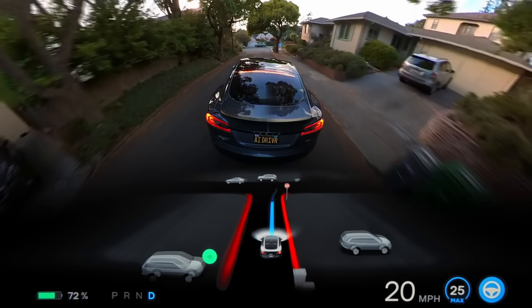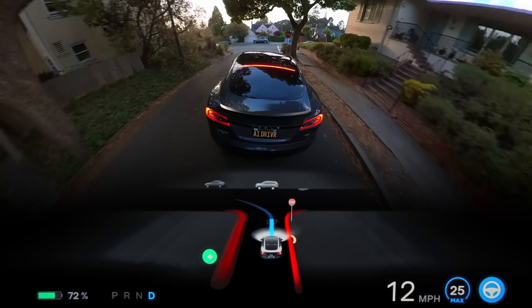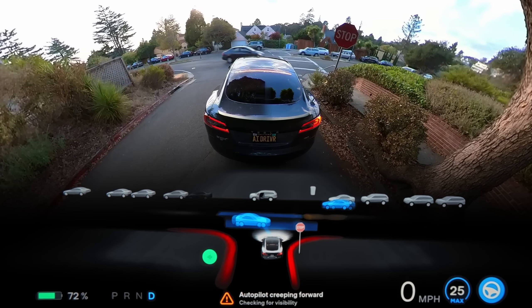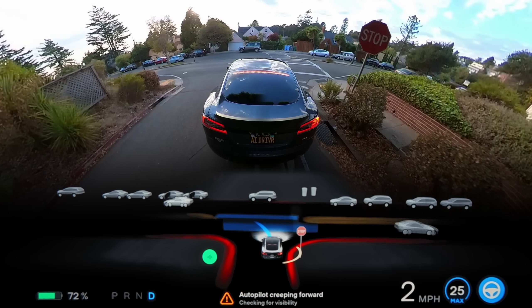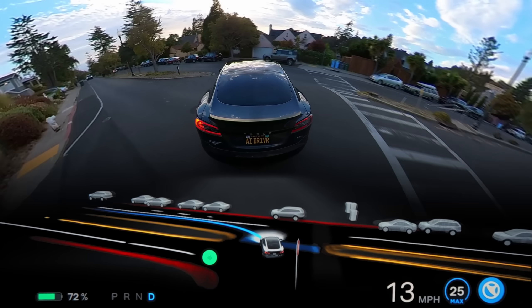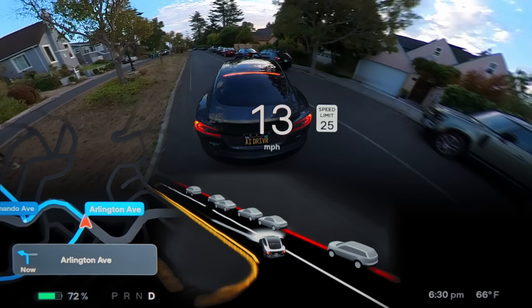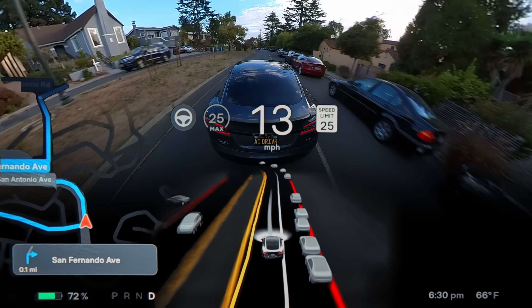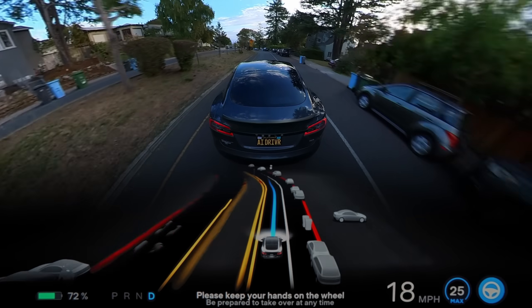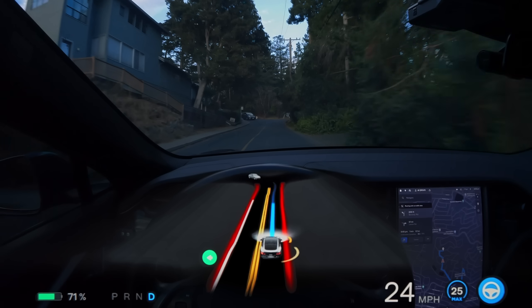Another new behavior I've noticed in this particular version is an extreme acceleration boost when the car stops creeping and commits to the turn. I knew this was going to be a rough one — you could probably hear the sigh — but I definitely didn't expect this. Yikes! Did not realize it was sloped that much, and in combination with that big lurch of acceleration we did end up bottoming out. Thank goodness for the skid plate.